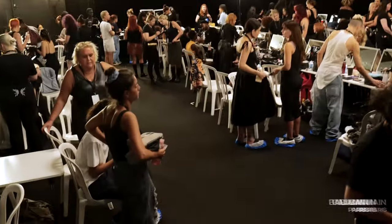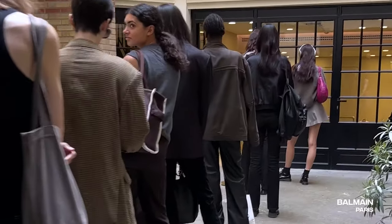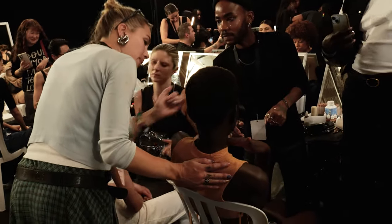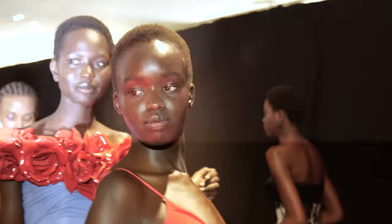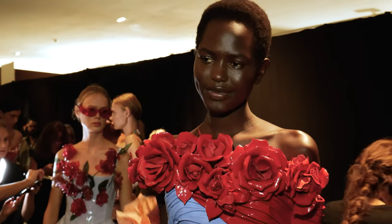Today we are backstage with MAC Cosmetics at the Balmain Spring Summer 24 show in Paris, working with the amazing MAC Cosmetics team. We're creating a really beautiful glowy, glossy look. Some of the hero products are these — they're called Squirt Plumping Gloss Sticks — they're super shiny, really sheer and beautiful. We've been primarily using the pink and the brown depending on the model's skin tone to give a hint of colour with that beautiful gloss.